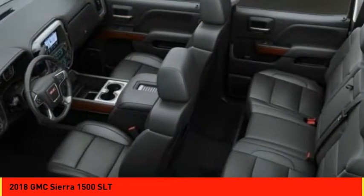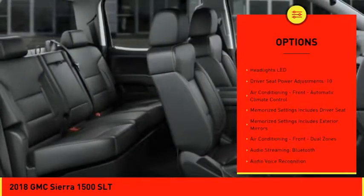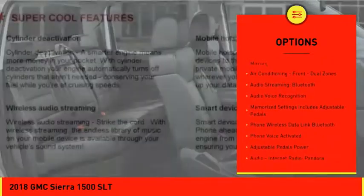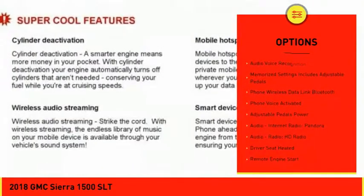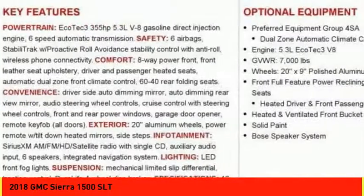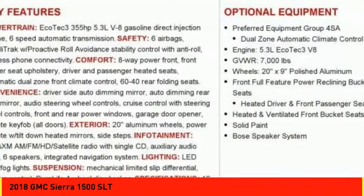Here are some of this vehicle's great options: traction control, remote engine start, stability control, leather trim seats, power steering, cruise control, universal garage door opener, audio, internet radio, Pandora, power brakes, child safety locks.